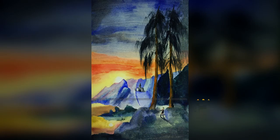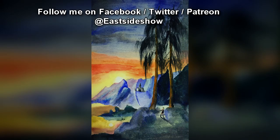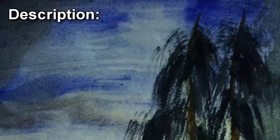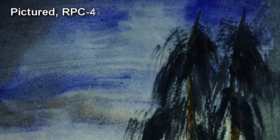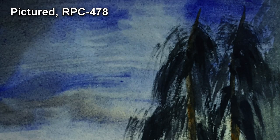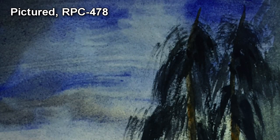RPC-478 is currently contained in the east wing of St. John the Hesicast on Vesuvius, Italy. RPC-478 is a damaged 19 x 11.2 cm painting made from watercolor, ink, and gouache on paper, mounted on an olive wood frame.